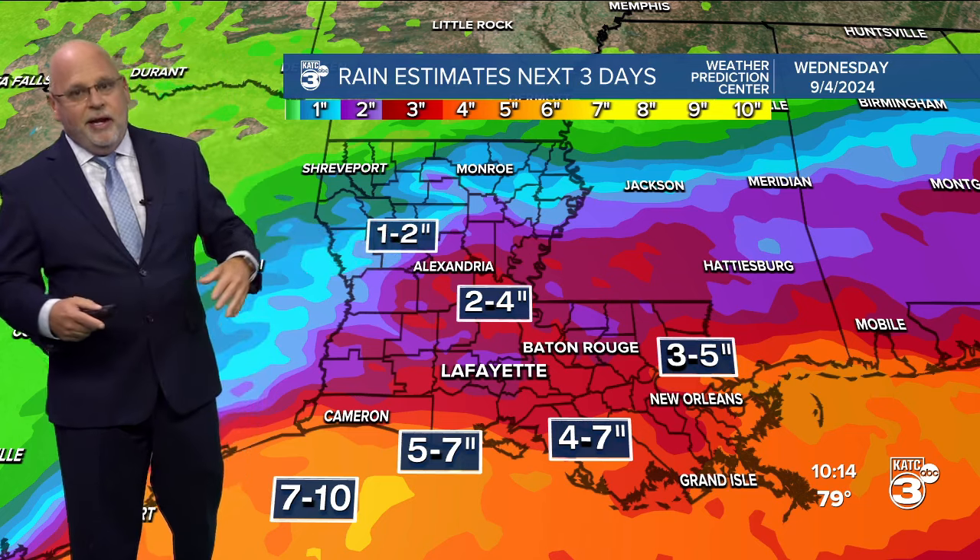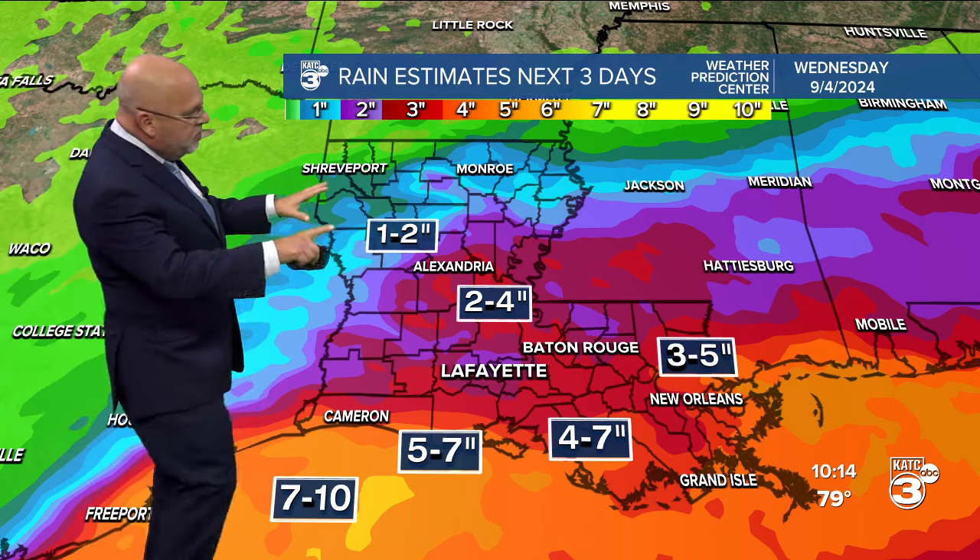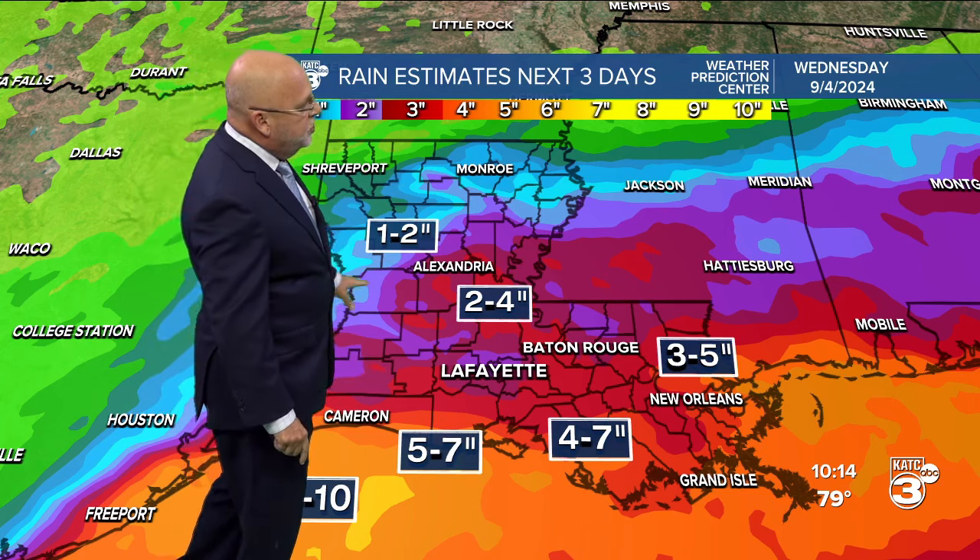It's going to be tough to nail down who sees the most rain and where the most is going to be, but we think it's going to be along the coast. This is from the Weather Prediction Center — count on two to four inches for most of Acadiana, but then you're pushing five, maybe up to 10 inches as you get along the coast.